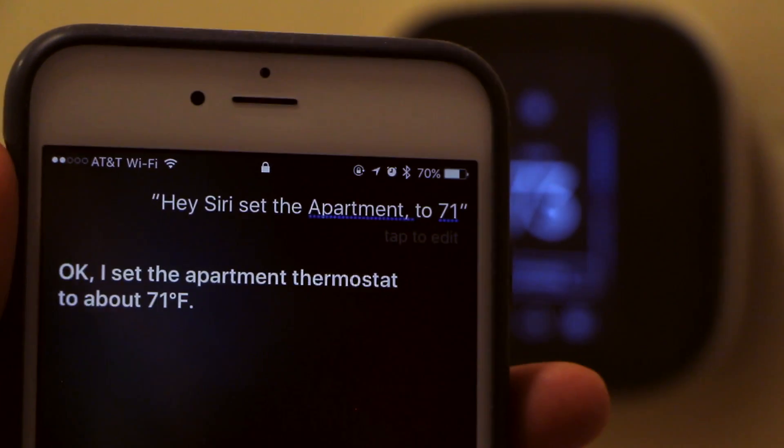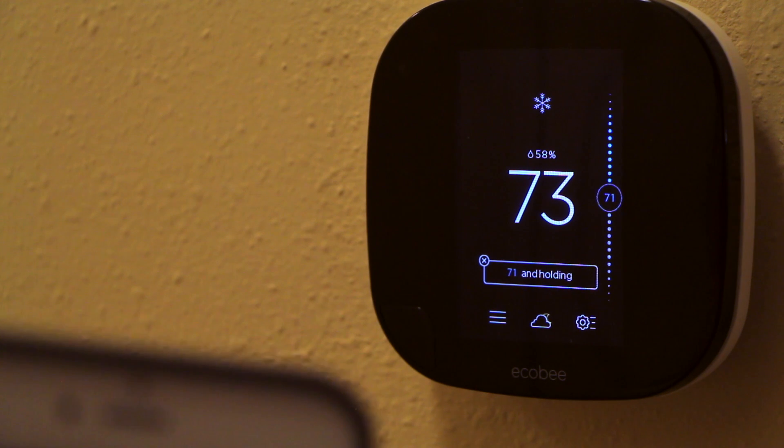I wanted to be able to tell Siri to change the temperature to whatever I wanted. At the time when I bought my ECO B six months ago, I was under the impression Siri would be the assistant for my smart home. However, more recently I've changed my tune towards HomeKit and Siri, using them as the platform that connects all of my smart home devices.